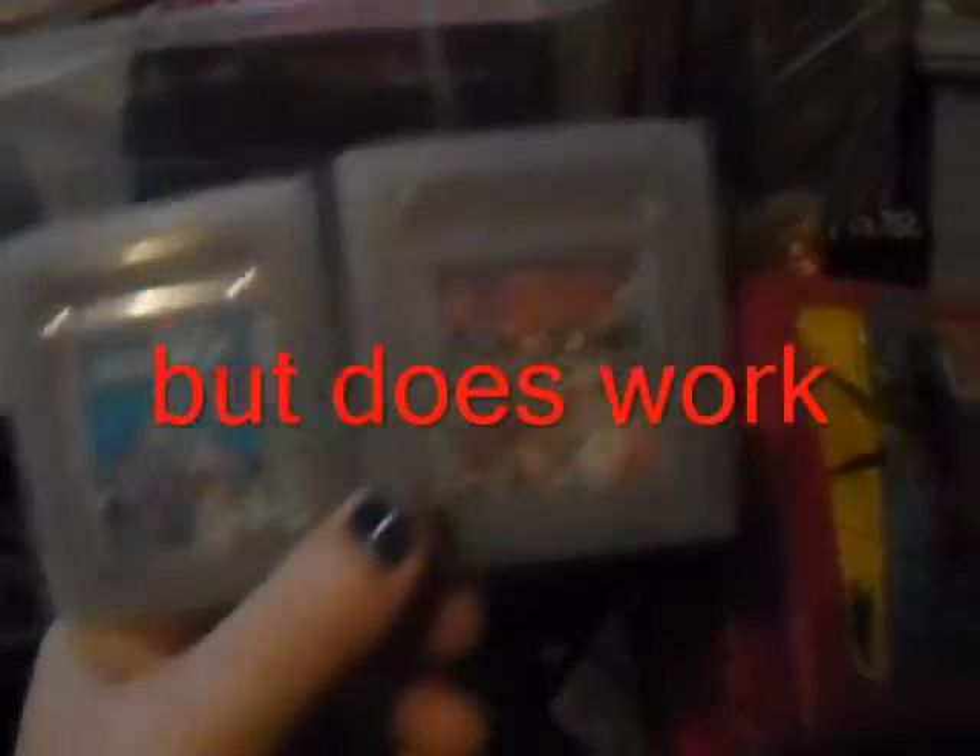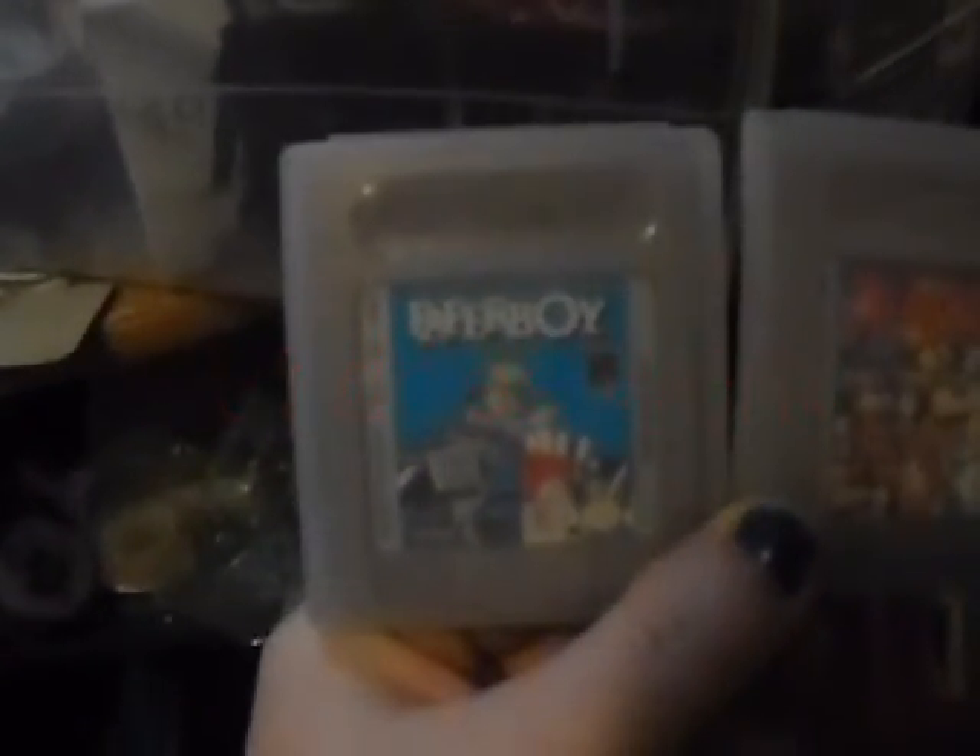This is a Mardi Gras squished penny that I got when I was in New Orleans. I don't know if you can see it — it's pretty dirty. These are my two games I found from my Game Boy that doesn't work anymore. My favorite game, which is Paperboy, and then Dr. Mario, which was my least favorite.